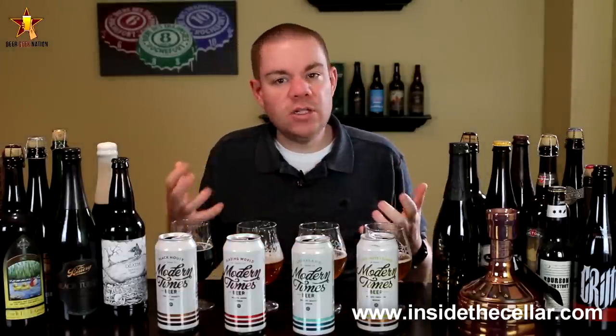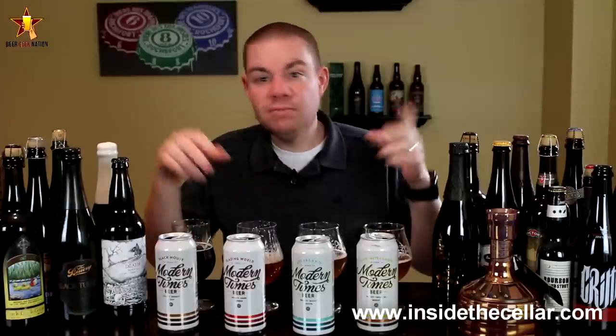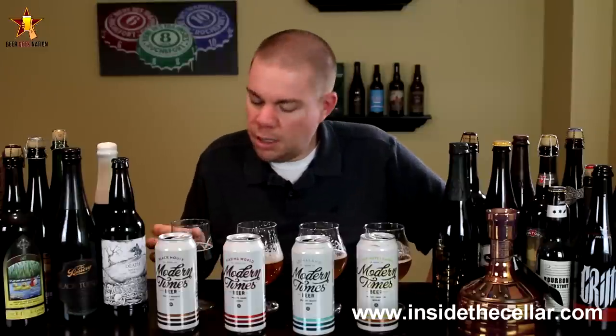They don't distribute outside of California, so you're going to have to go to InsideTheCellar.com if you want to try them for yourself. If there's a brewery you want to see spotlighted in the BGN Spotlights, comment below, send me an email, or reach out at Facebook.com/BeerGeekNation or Twitter BeerGeekNation and let me know who I should look at. Until next time folks, remember — life's too short to choose. Drink amazing beers. Cheers.